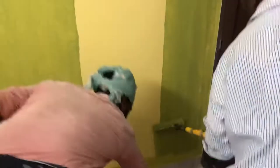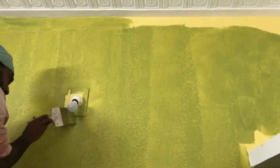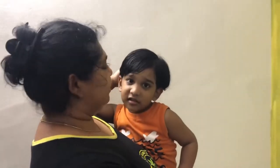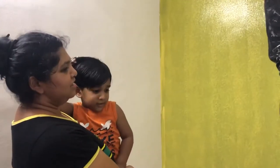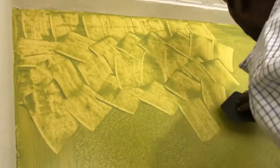The shades used here are a lemony yellow and a pista green. There's green over there, yellow also. So this is what this room's wall design looks like.